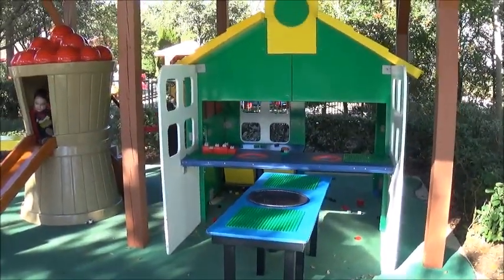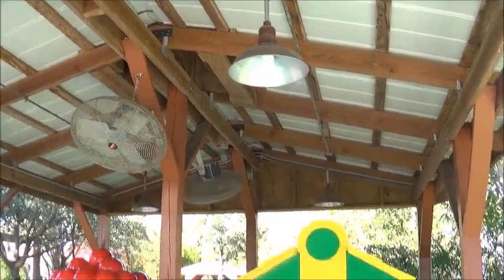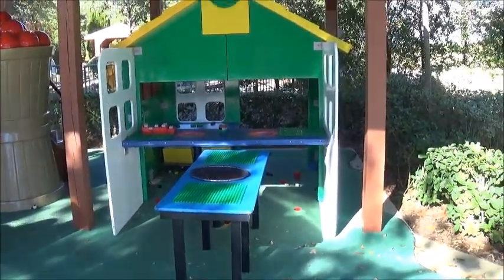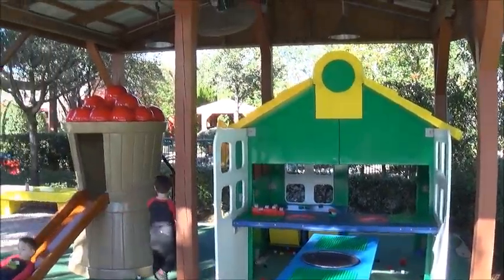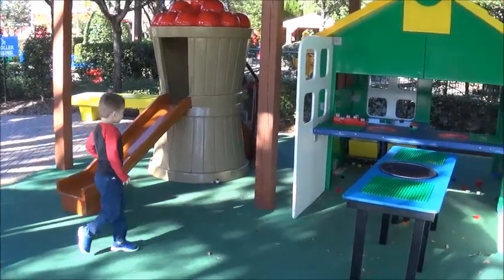They have that soft ground that's softer for them in case they fall. There's not really much to it. There's a little overhang so it stays out of the rain and sun for the kids. But that's pretty much it. Look at that short little thing — the kids are pretty cute.